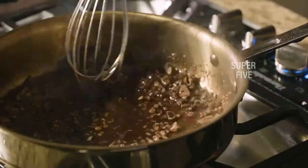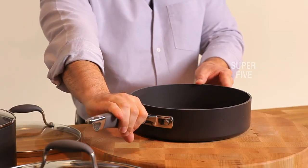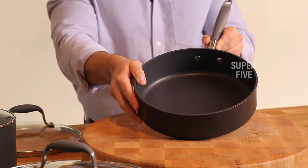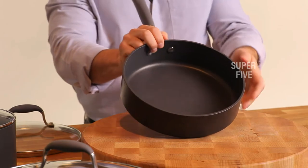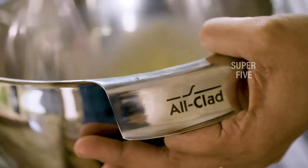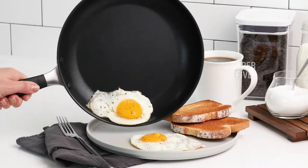Cooking is a necessary part of making delicious food, and let's be honest — if you're cooking for yourself, you don't want to spend all day cleaning pots and pans. That's why you need a good set of non-stick pots and pans. Luckily for you, we've done the research and compiled a list of the five best non-stick pot and pan sets.